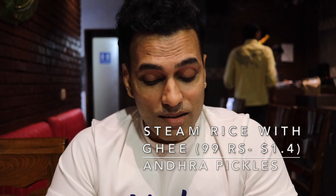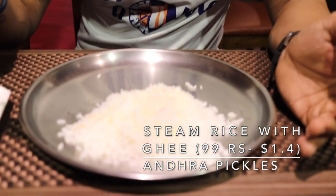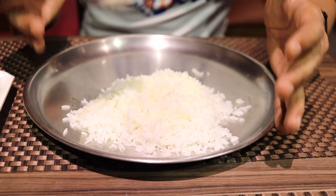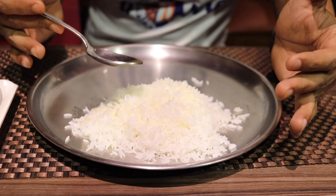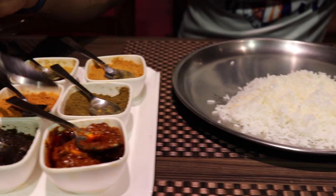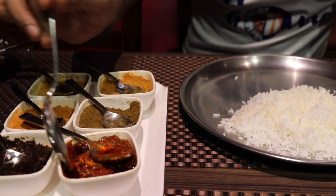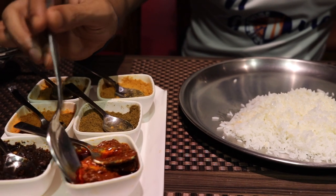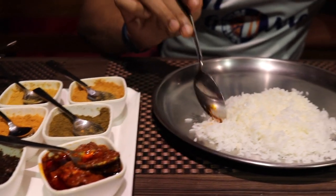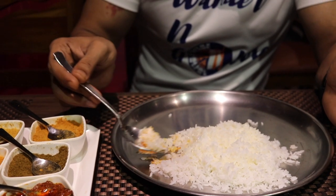If you see the dish, it's actually steamed rice loaded with ghee on top. What we're going to do is eat this traditional dish where steamed rice and ghee are added with these masalas or pickles. We're going to start with the avakai pickle — their authentic one — and see how it tastes, going one by one to see how it tastes in different flavors.